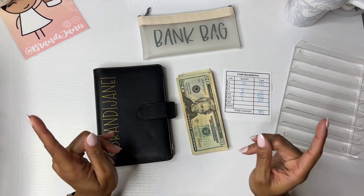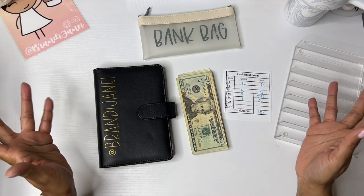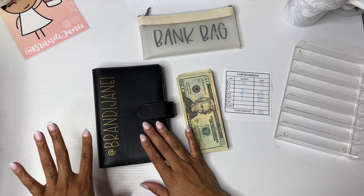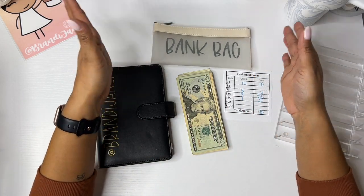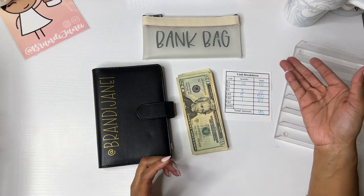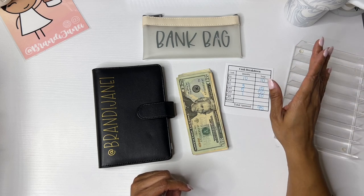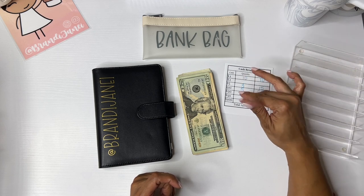With that being said, please be sure to click on the link in the description box where you will find my Etsy shop. I do have savings challenges there. I do have these A5 binders that you can get customized with your name, YouTube channel, Instagram handle, whatever. I do also sell these bank bags in green — I'm out of the tan color but the other one is green. And I also have a digital download for these cash breakdown sheets, which makes the banking process so much easier.